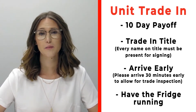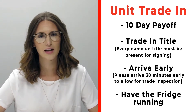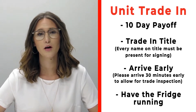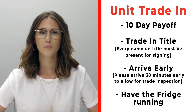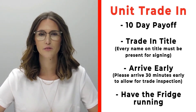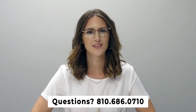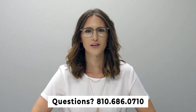If you have a trade-in, please bring your 10-day payoff as well as your title, and have all persons listed on the title present. Arrive 30 minutes early before your appointment so we can properly inspect your unit, and make sure you have the fridge on and running prior to arrival. If you have any questions, give us a call at 810-686-0710.